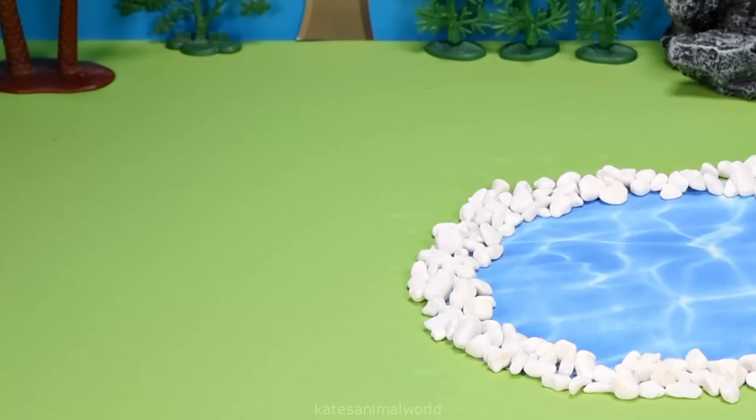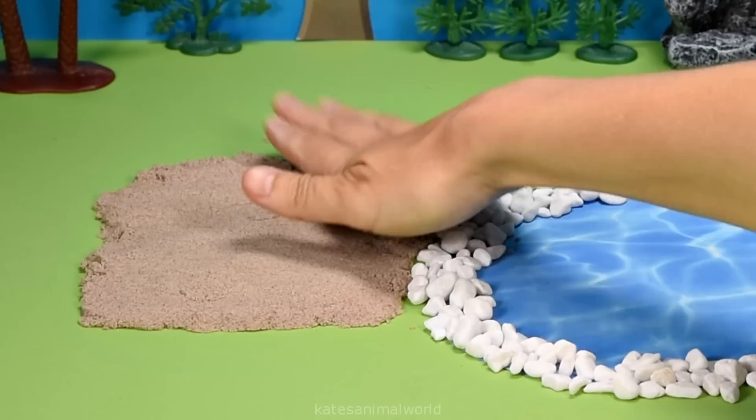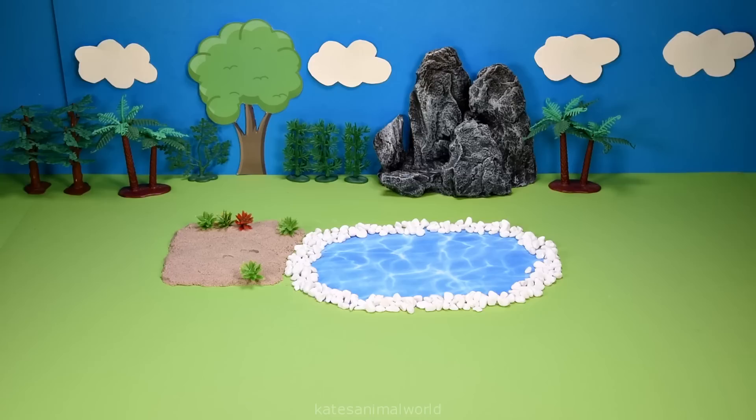Let's add some trees for the animals, a sandy bank for the animals to stand on, and some shrubs for the animals to eat. Let's add our stone bridge, stone pathways, and a road for the car to go on.